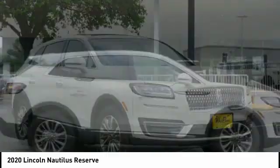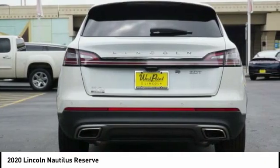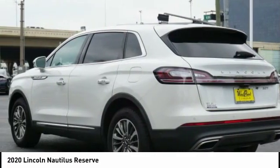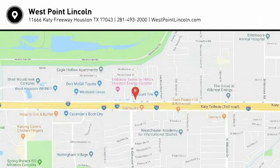Come see the car for yourself. Go see the car! Thank you.